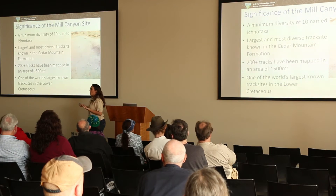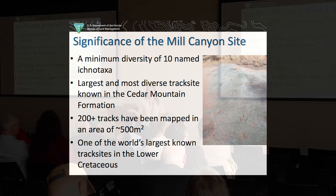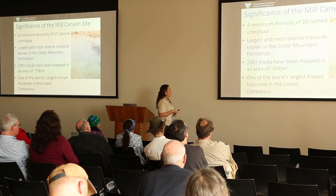The really cool thing about the Mill Canyon track site is it preserves a really high density of different kinds of animals. There are 10 named ichnotaxa — track types — at the site. It's the most diverse track site from the early Cretaceous in North America, and over 200 tracks have been mapped, with probably hundreds more that could easily be found.